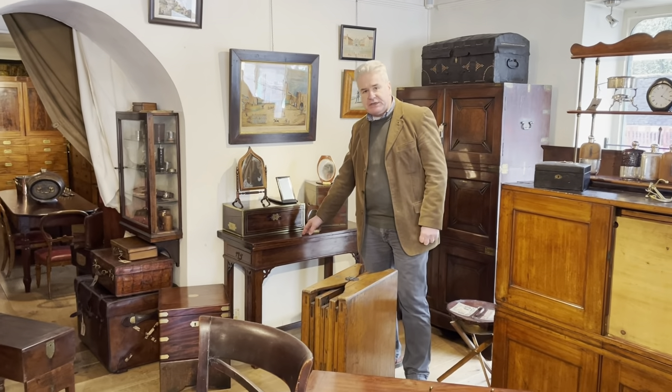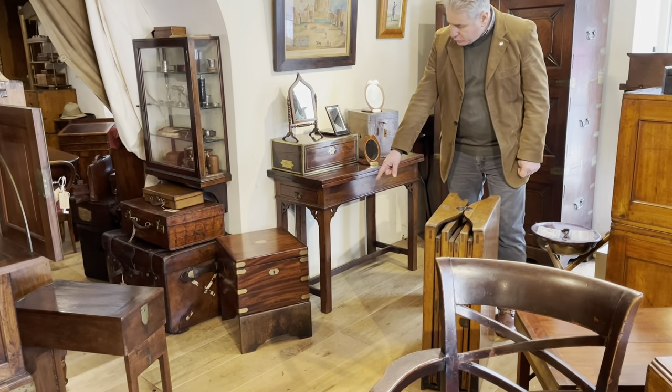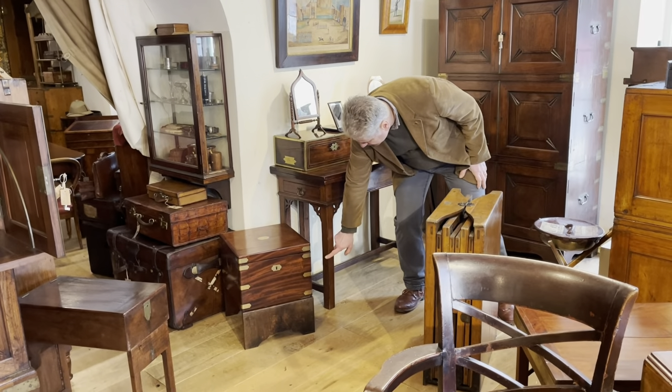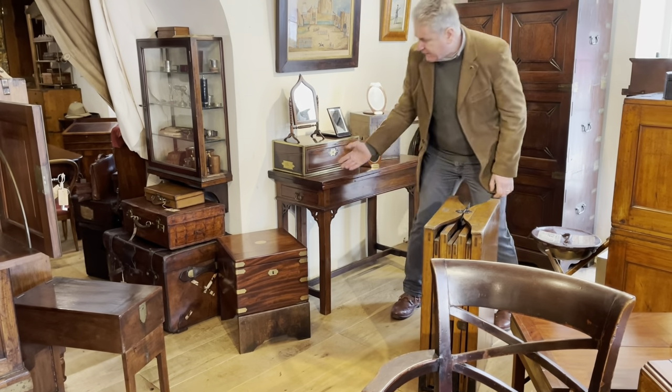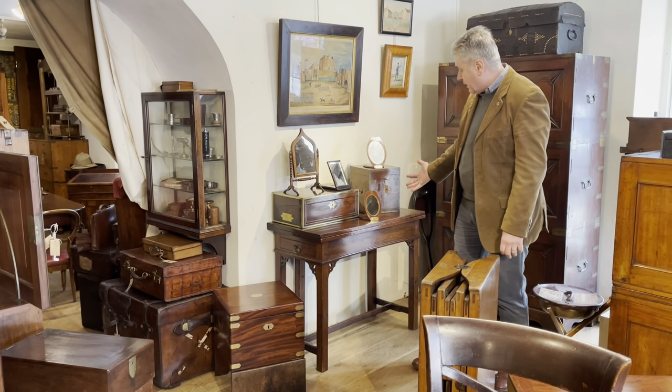Very good 1760s Georgian table, and it folds halfway down the leg — you've got a knuckle joint here — and that follows the design of 1771 after Anthony Eckhart.